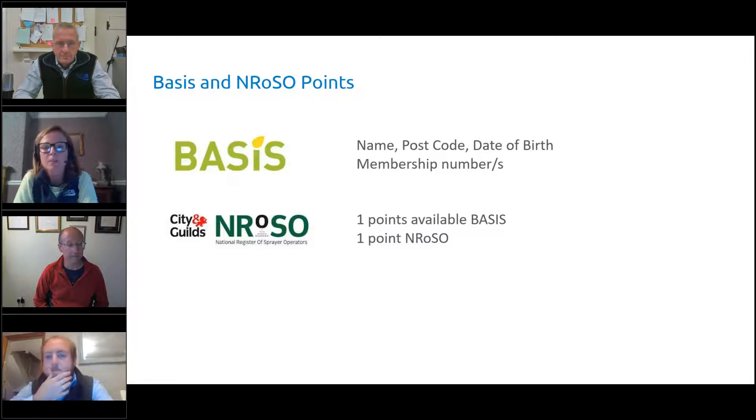There are also BASIS and NRoSO points available this evening. If you could put in the chat box your name, postcode, date of birth, and membership number for either BASIS or NRoSO, we will collate those and send the forms away as usual — same place where you would put your questions.